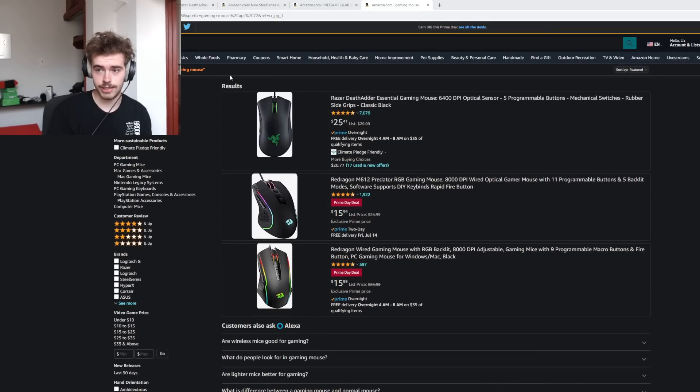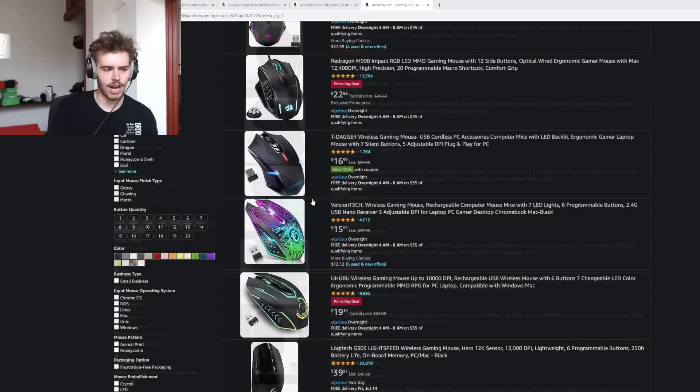You care about the Prime Day deals that are mainly going to be focused on gaming mice and keyboards. And if you just search up 'gaming mouse,' you're going to be met with garbage. Lots of it. I scrolled through this already and I was shocked.